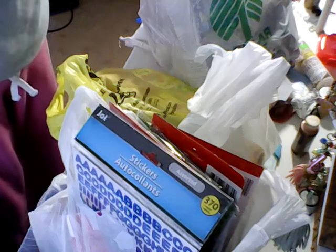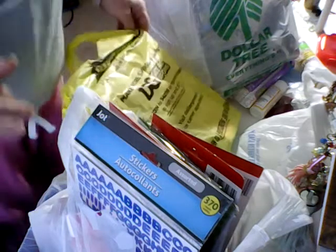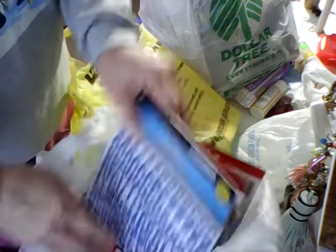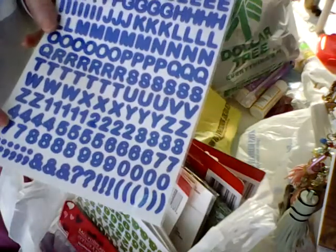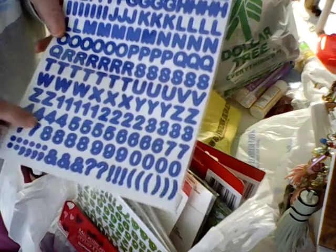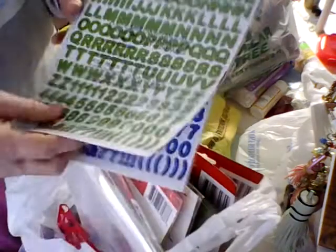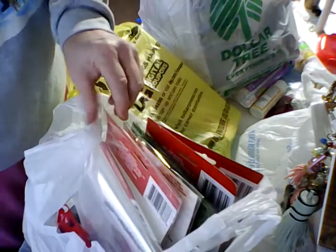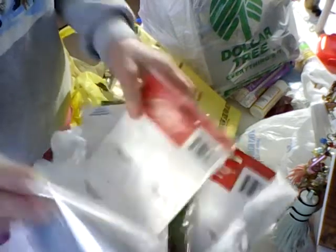Hi everybody and welcome. I have a small haul I want to share with you from Dollar Tree and Dollar General. I was looking for some number stickers for my advent calendar boxes and I found these, so I bought a couple sheets of these from the Dollar Tree. I don't know if they're going to work, but then I found these which I will use for Christmas.